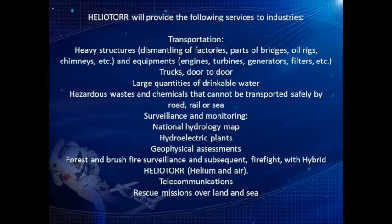Surveillance and monitoring services include national hydrology mapping, hydroelectric plants, and geophysical assessments. Forest and brush fire surveillance and subsequent firefighting with hybrid Heliotor using helium and air. Additional services include telecommunications and rescue missions over land and sea.